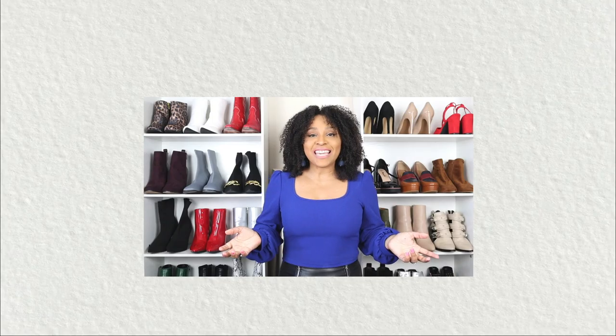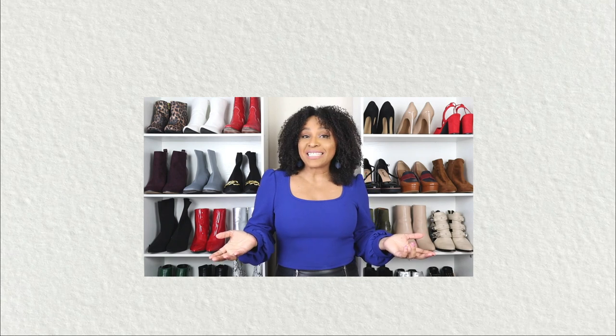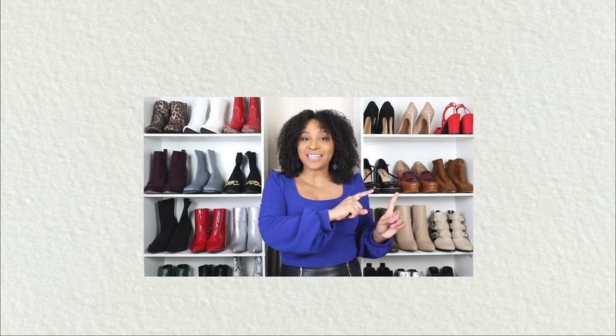If you liked any of the outfits in this video, don't forget to check the description box — I've left links to every single piece. And if you missed my last video where I was showing you some winter fashion trends you can wear, I'll go ahead and leave that link for you right here.